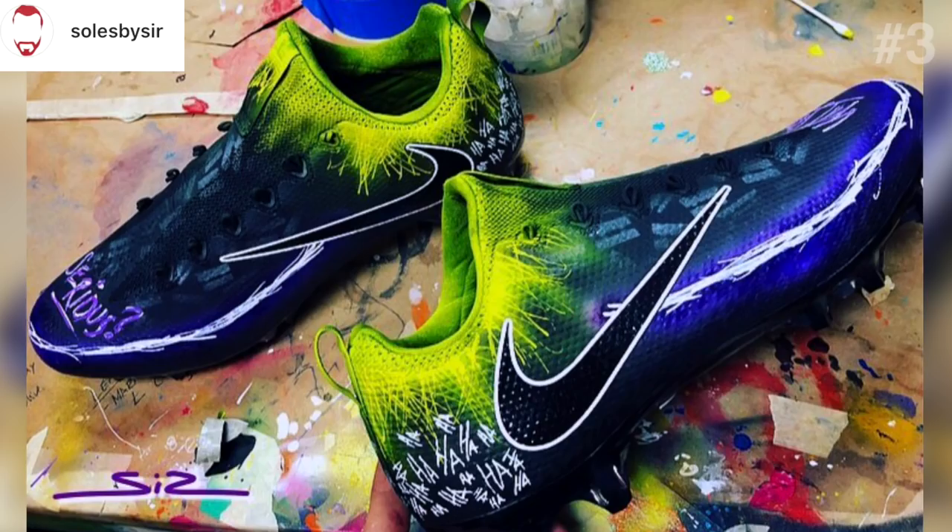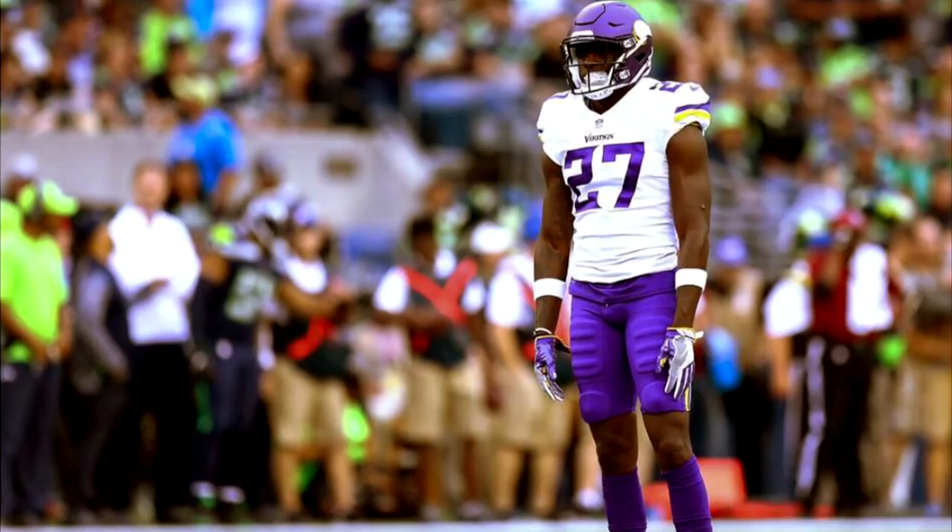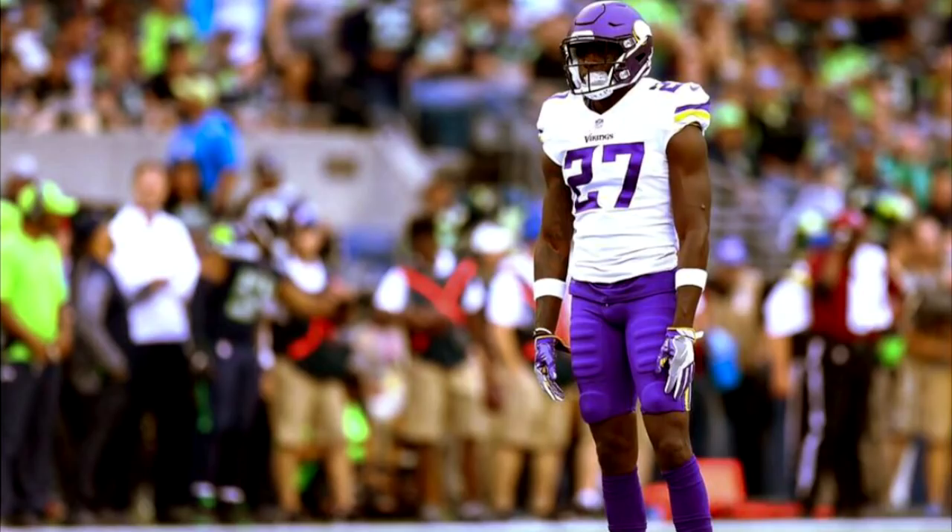Our third pair for this week is by another favorite, Souls by Sir. He's designed these Joker cleats for J. Ron Curse, strong safety for the Vikings. He's customized a pair of Vapor Untouchables. On the right they say 'Why so?' and on the left they say 'Serious.' And then he's written 'ha ha ha ha ha' in a very creepy way on the heel to fit right in with the Halloween theme.